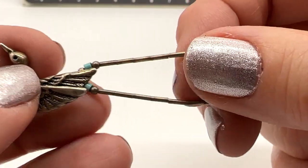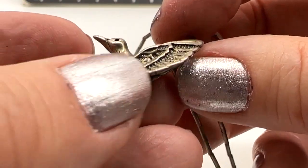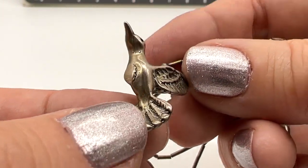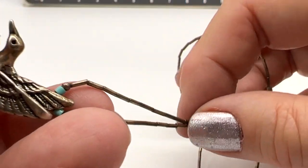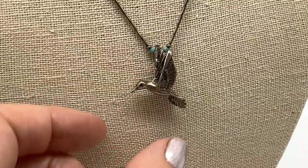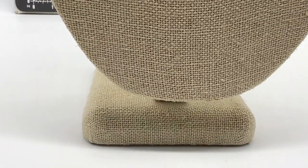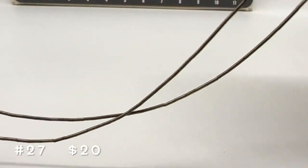This is a very cute necklace. I can't see a mark for sterling, which is interesting, because it sure looks like sterling to me. Little turquoise beads here and there. Isn't that nice? I really love this — looks like a hummingbird, doesn't it? Not sure if it's silver — buy it as if it isn't. It looks really sweet on the neck. This one is $20, number 27. It has about a 7 and a quarter inch drop.